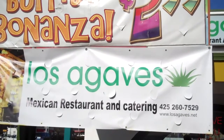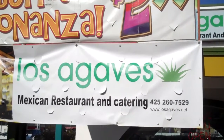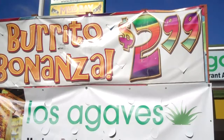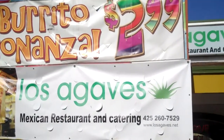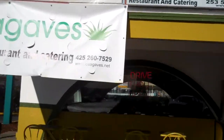Hi, this is Kirk Davis from Green River Community College Small Business Assistance Center. I'm here with Carlos Cortes, owner of Los Agaves. We wanted to show you the restaurant from the outside. We're here on the corner of Jane's and 104th, so hopefully you can find this really easily. Carlos, let's go in.